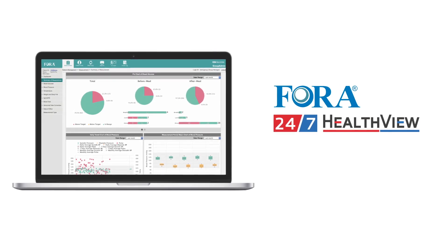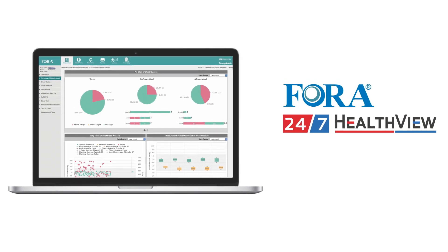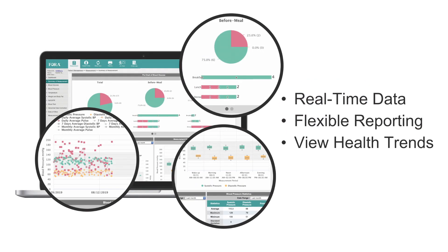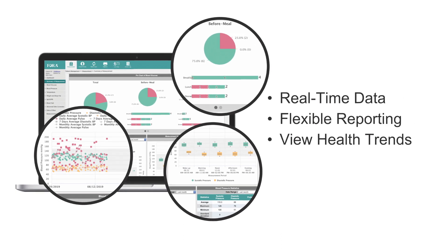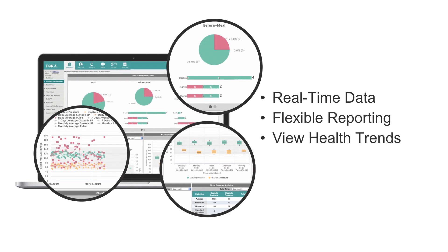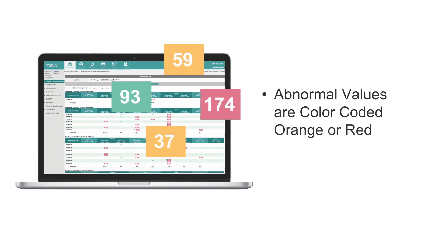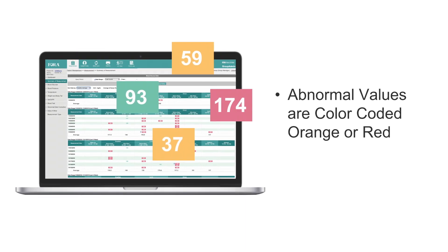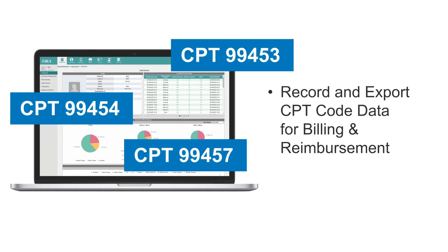The Fora 24-7 HealthView platform gives clinicians the right tools to remotely monitor their patients. With flexible reporting, care providers can generate individual or group reports as pie charts, trend graphs, and scatter plots to easily identify patterns in their patients' health. Abnormal or out-of-range values are color-coded orange or red. Plus, record and export CPT code data for easy billing and reimbursement.